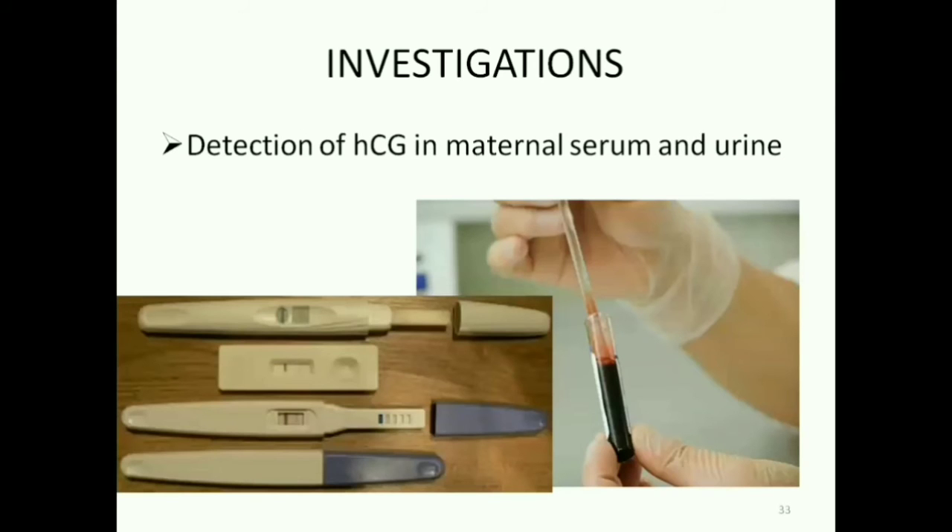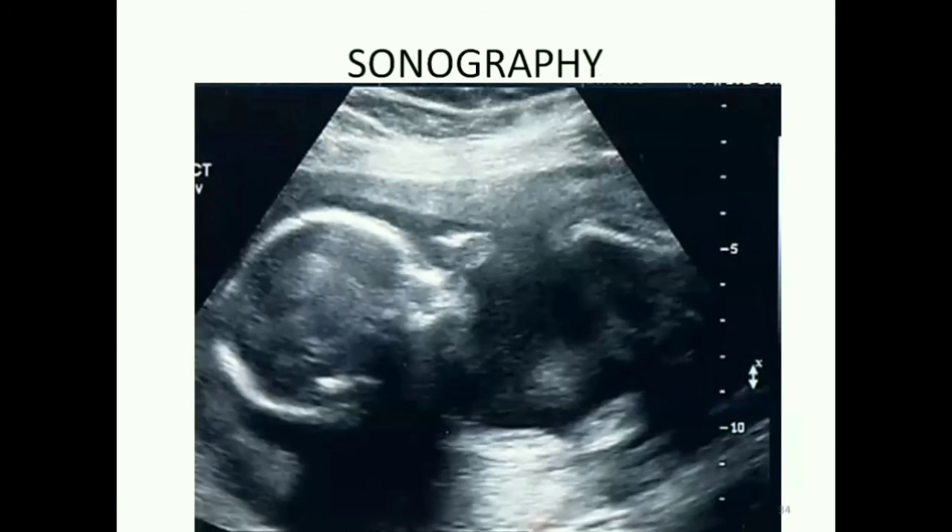We can also confirm pregnancy by lab investigations. Urine pregnancy test and blood pregnancy test estimate or detect the presence of HCG, a placental hormone, in maternal serum and urine. We also confirm pregnancy by doing an ultrasound scan.